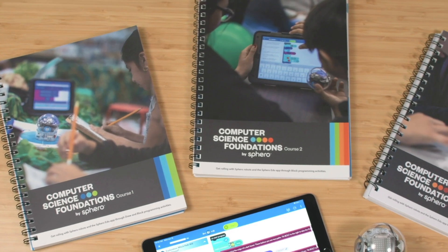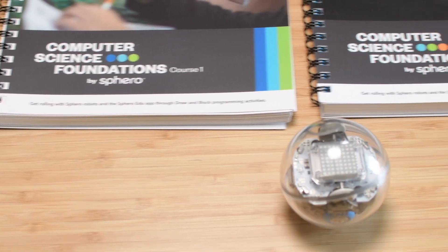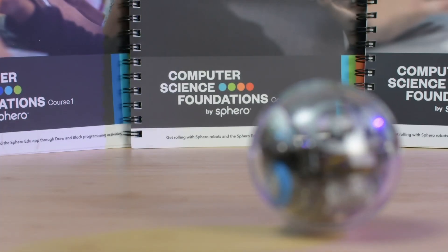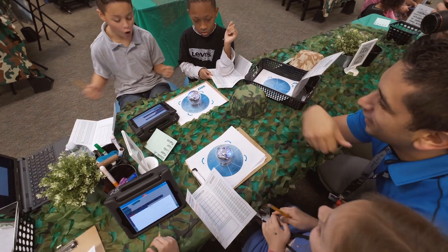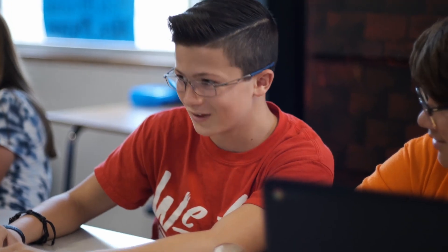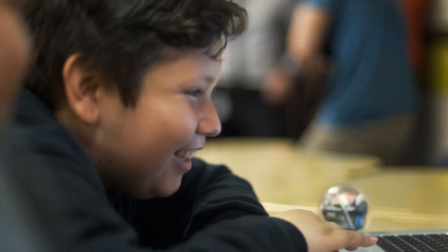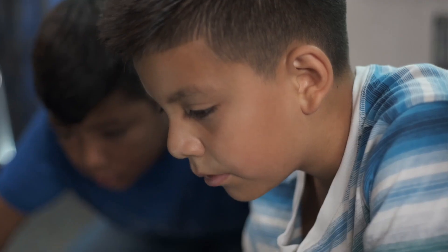Our curriculum is built on the K-12 computer science framework principles and is aligned to various local, state, and national standards. Computer Science Foundations also enhances core content areas by allowing non-computer science teachers to make curricular connections from foreign language to physics to PE, and helps learners grow vital social and emotional learning skills, as well as 21st century skills like creativity, critical thinking, communication, and responsible decision making.